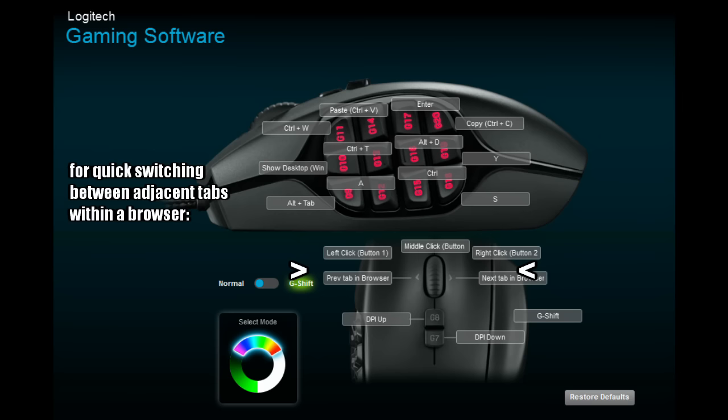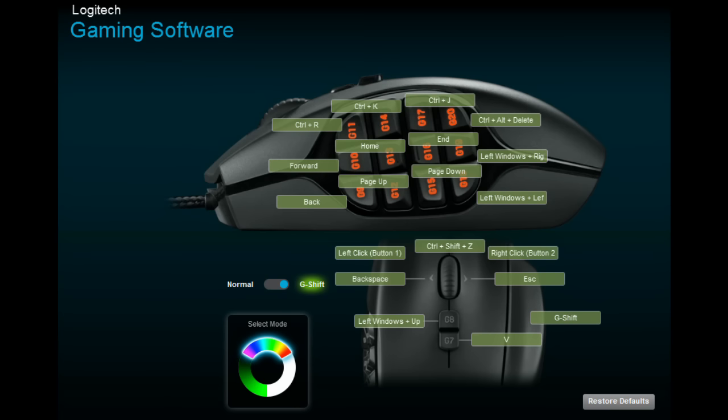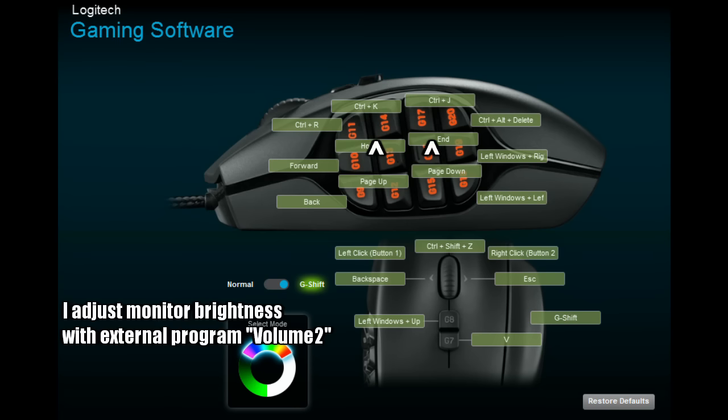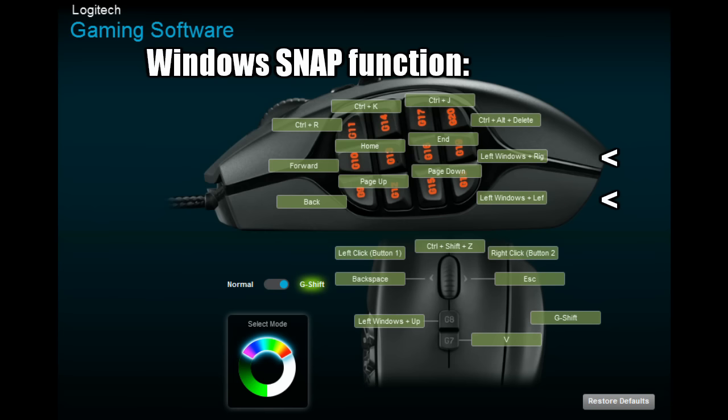On your mouse wheel, make sure you assign previous tab in browser for the left tilt and next tab for the right tilt. Now the G-spot secondary layout: going back, forward, and refreshing a page is why those are on the leftmost buttons — easiest to reach with the thumb. I also assigned Ctrl+K and Ctrl+J (via a program called Volume 2) to increase and decrease screen brightness. Webpage navigation uses Page Up, Page Down, Home to go to the top, and End to go to the bottom.